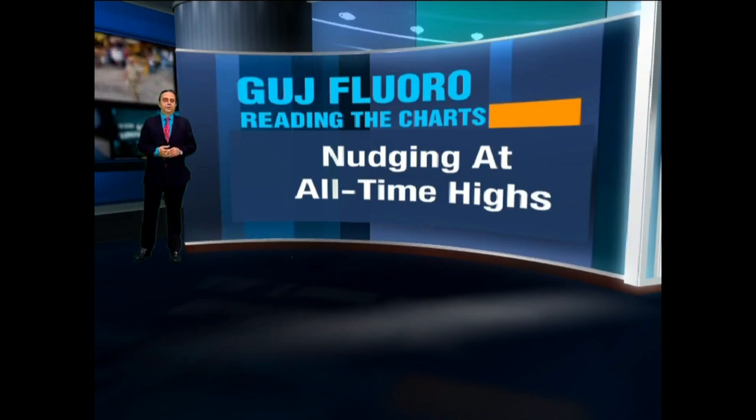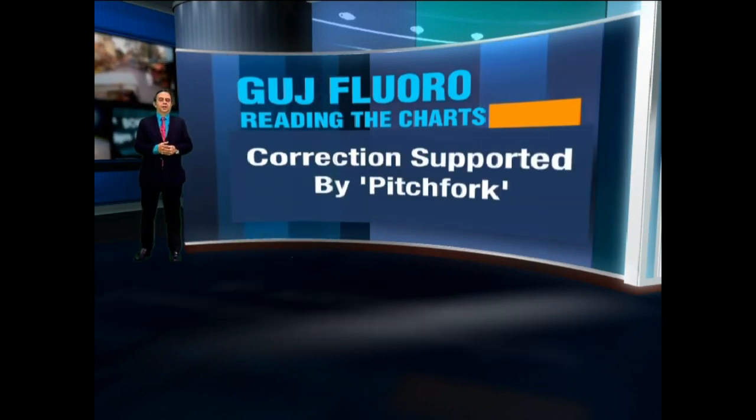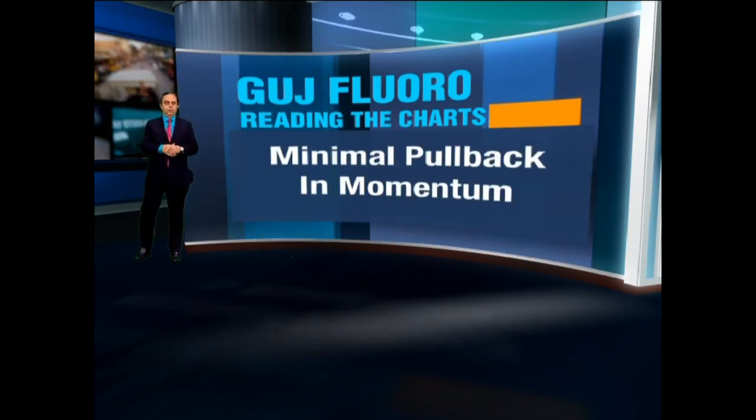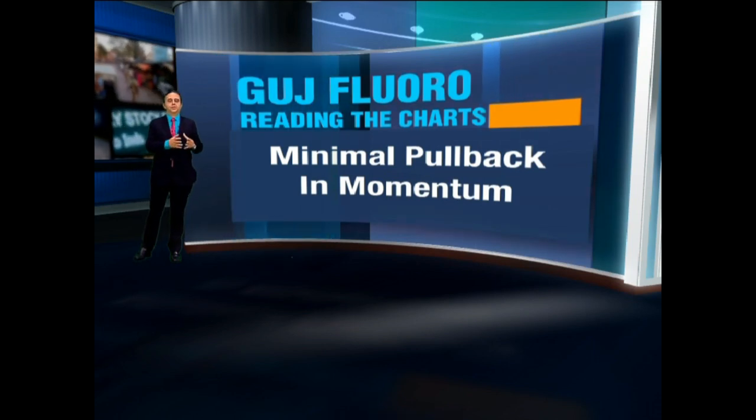Gujarat Fluoro was initiated with a target of about 1200 and those targets have been reached. The way it is positioned on the charts right now it's still looking pretty spiffy and holds out promise of more. So what is interesting about the Gujarat Fluoro chart — let's take a look at what is standing out clearly.